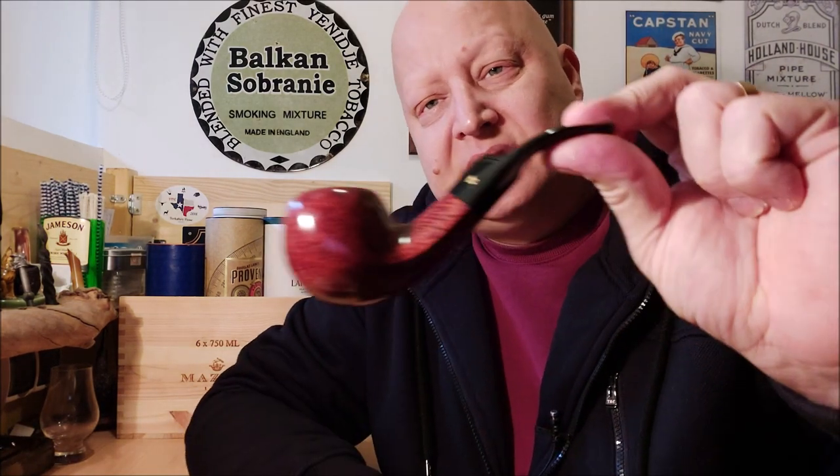Now before I continue to the core topic here, I would like to show you the new pipe that we've chosen for our pipe club's pipe of the year. It's the Stanville Royal Guard, shape 15.